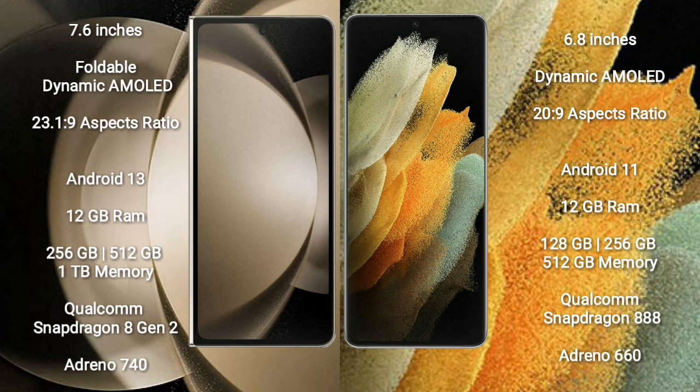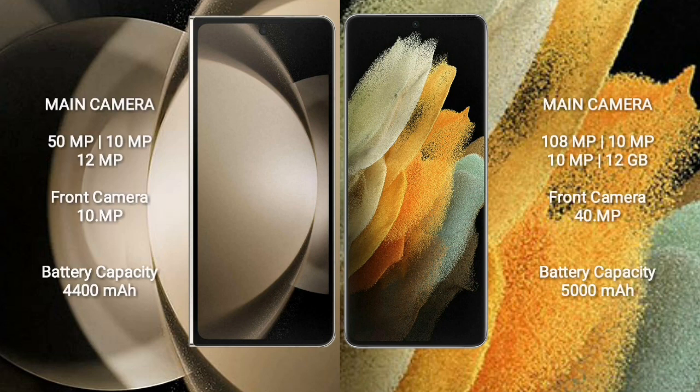Samsung Galaxy Z Fold 5 comes with 12GB RAM and 256GB, 512GB, or 1TB internal storage, Qualcomm Snapdragon 8 Gen 2 processor, and GPU Adreno 740. Samsung Galaxy Z Fold 5 rear-side triple camera setup: 50MP plus 10MP plus 12MP, and front camera 10MP. Samsung Galaxy S21 Ultra rear-side quad camera setup: 108MP plus 10MP plus 10MP plus 10MP plus 12MP, and front camera 40MP.